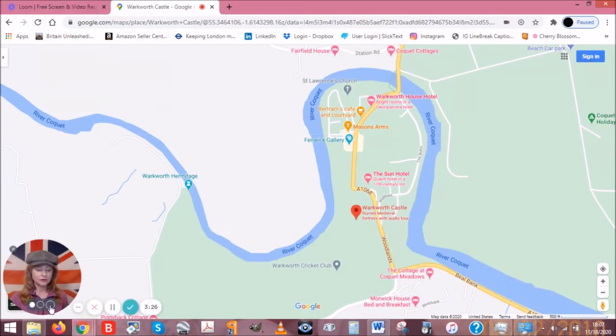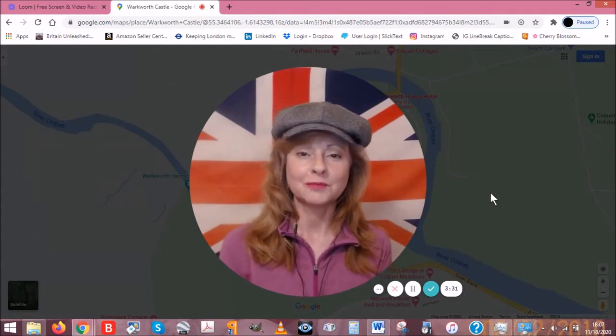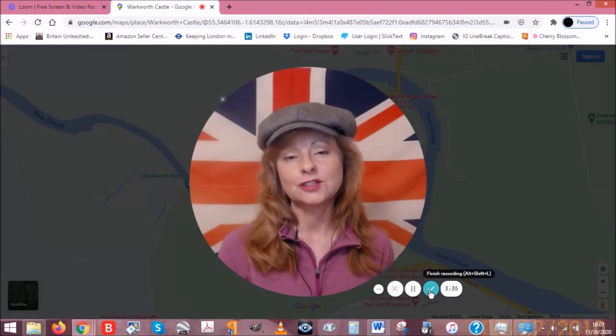Anyway, that's it — that is our little tour of Warkworth Castle. I would say Warkworth is my favorite castle in the UK so far. Thanks — that's Britain Unleashed Tiny Travel Tips, bye!